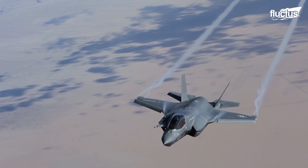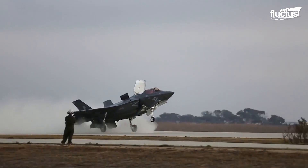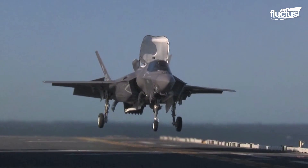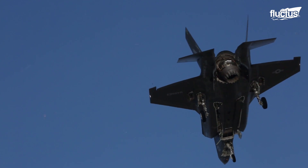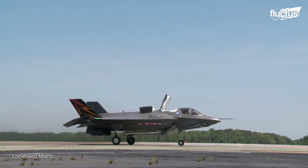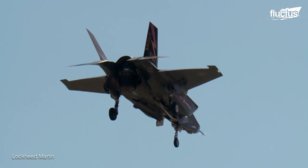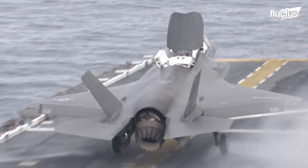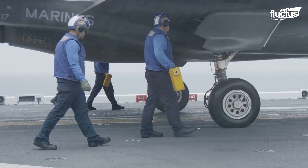Much of the attention given to the F-35 focuses on the B variant, which was developed specifically with the United States Marine Corps in mind. The F-35B is both a vertical and short takeoff and landing aircraft. This is accomplished using a forward lifting fan placed behind the cockpit and a directional exhaust nozzle on the engine. These two features allow the aircraft to take off like a helicopter or Harrier jump jet, but also allow for traditional forward takeoffs that are merely shortened — both ideal for use aboard amphibious assault ships, which have smaller flight decks than full-size aircraft carriers.